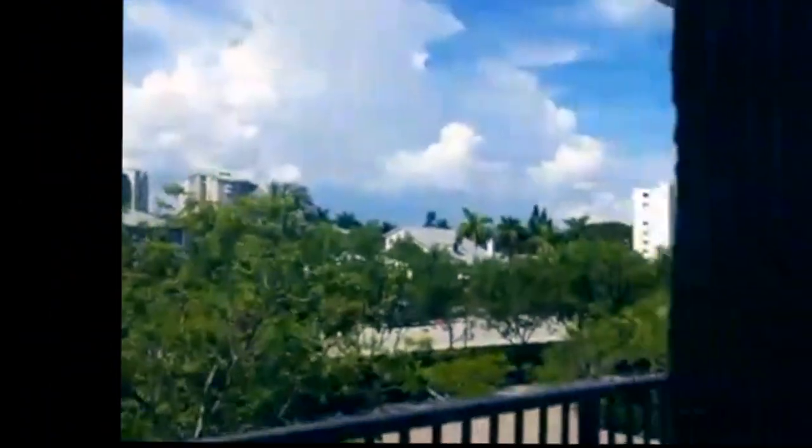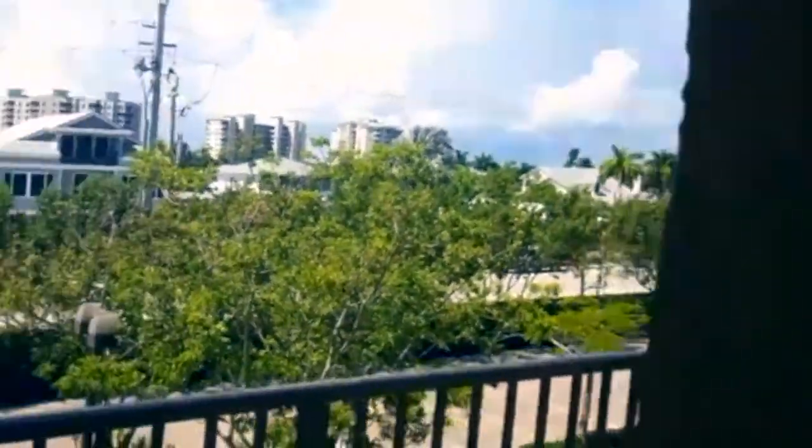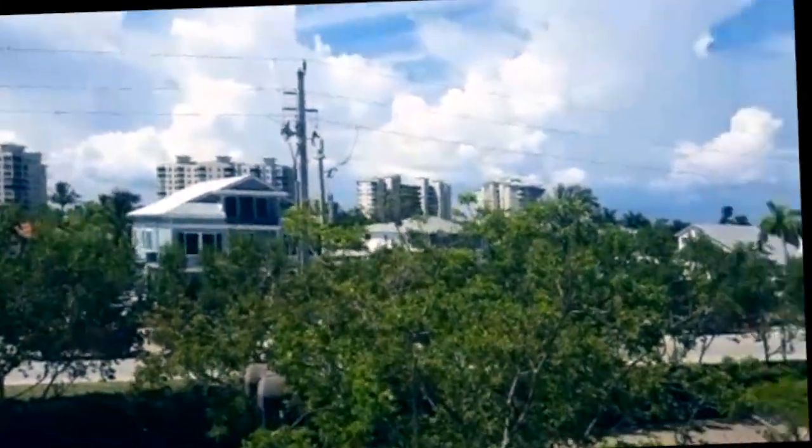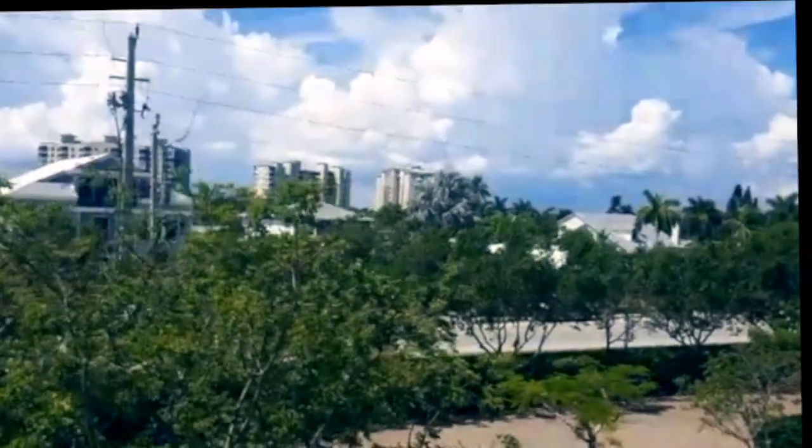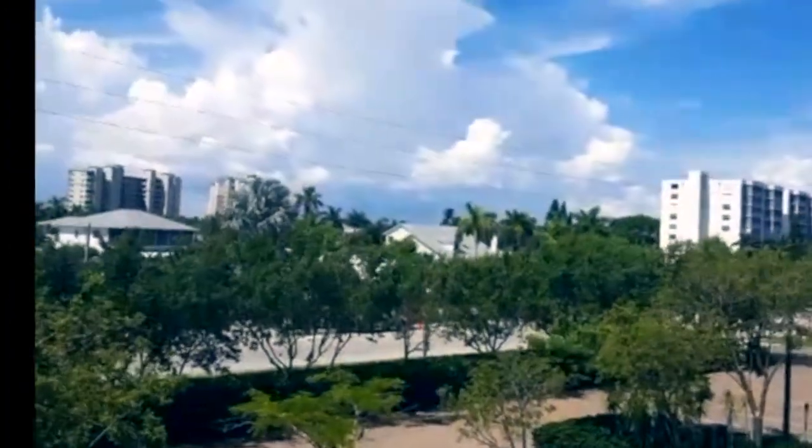When you're staying on the beach, you're definitely not always going to be staying inside. So let's take a look at what this property has to offer. That sound is construction across the street. Here at the south end, you're going to have a lot of condos.